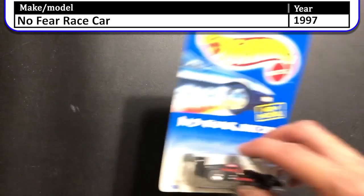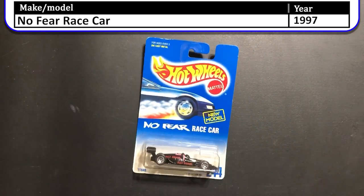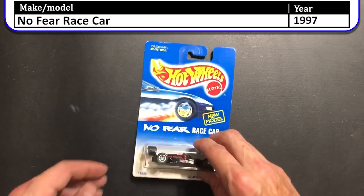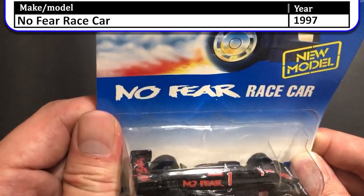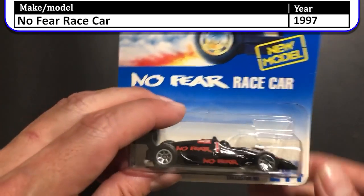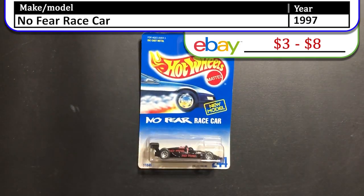Here we have a 1997 No Fear race car. This was a really cool car when I found it. It is actually a new model so this was the main line. It has No Fear on the wing and on the side, with nice seven-spoke race wheels. Great casting.